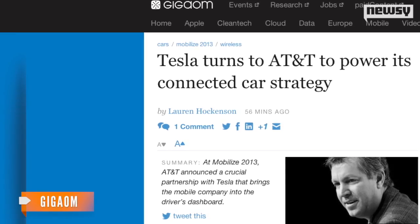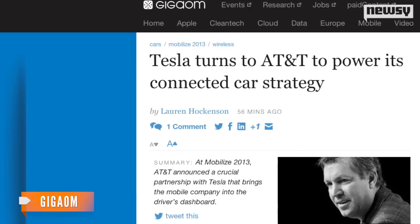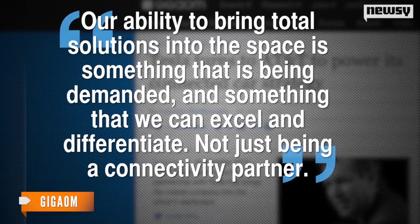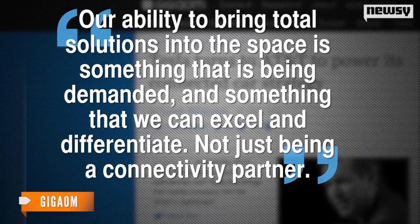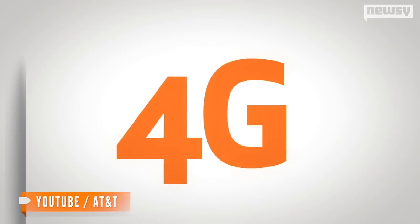AT&T's senior vice president Chris Penrose made the announcement at GigaOM's Mobilize conference in San Francisco Wednesday. He said, "Our ability to bring total solutions into the space is something that is being demanded and something that we can excel and differentiate, not just being a connectivity partner."